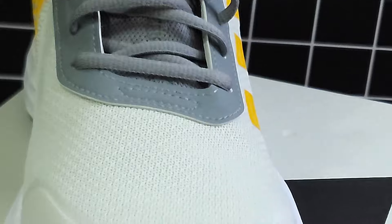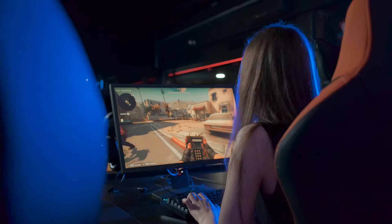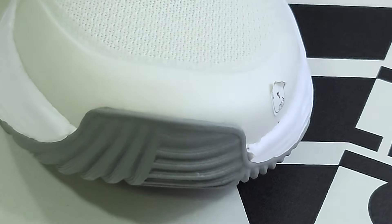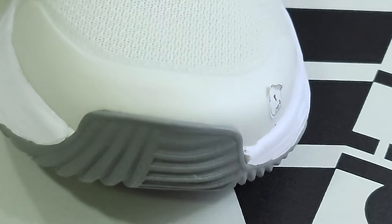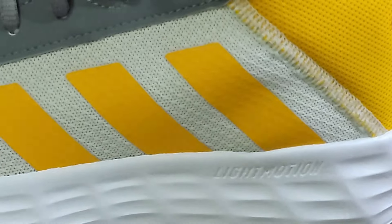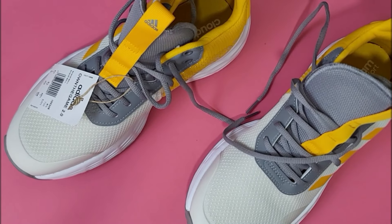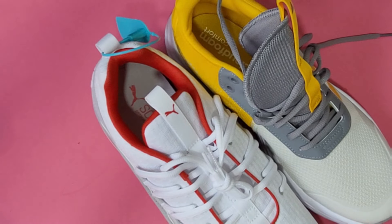On the other hand, the Adidas Won The Game 2.0 — the name sounds like a computer game guys — goes for a more classic look with synthetic leather uppers and the iconic three stripes. It's a bit more understated but still stylish enough to wear both on and off the court.